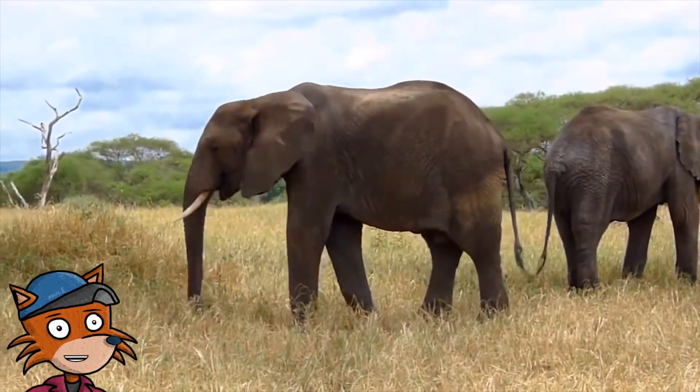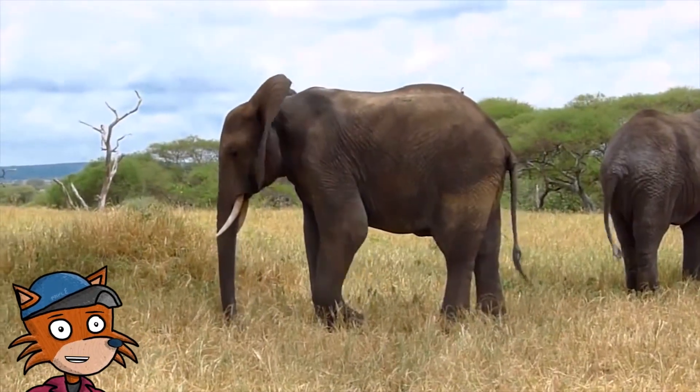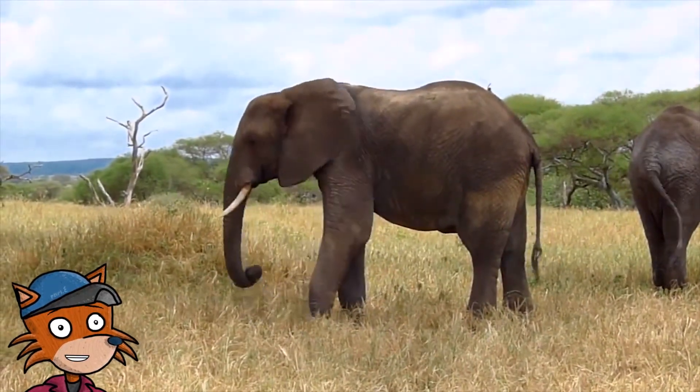Elephants typically live in very hot, dry climates. They are huge animals and produce a lot of body heat.